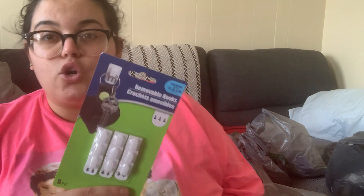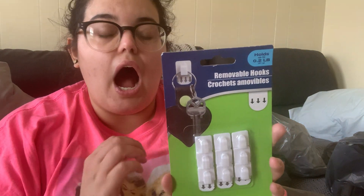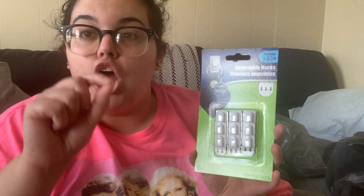I grabbed some small removable hooks — I usually buy the big ones for hanging wreaths on doors, but these smaller ones are great for keys. I think I'll put them on the white mirror in my entryway so we can just hang our keys as we come and go. I'd never seen this smaller hook size before. They're perfect for small things like oven mitts or pot holders too.